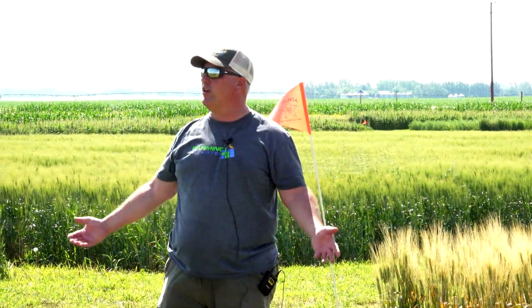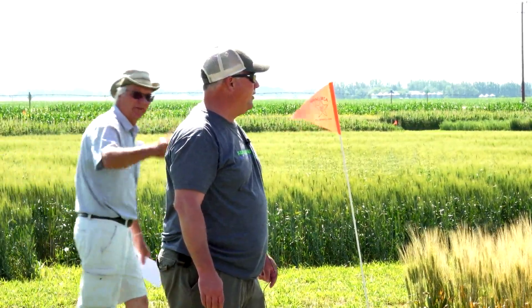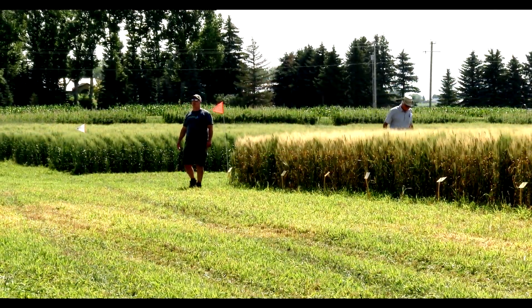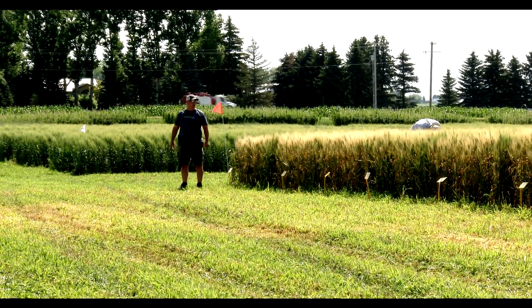So what do you guys know about desiccation? What are some considerations? Marketing — we have to make sure we're careful with residues in crops when you're marketing them. Very important for seed growers as well. You don't want to get anything into a seed that may affect germination.